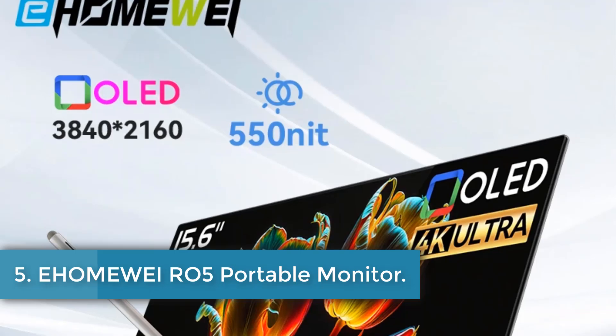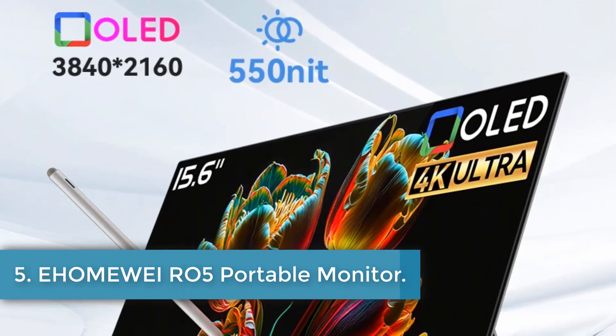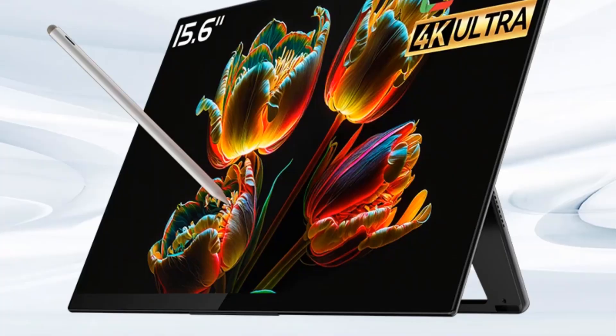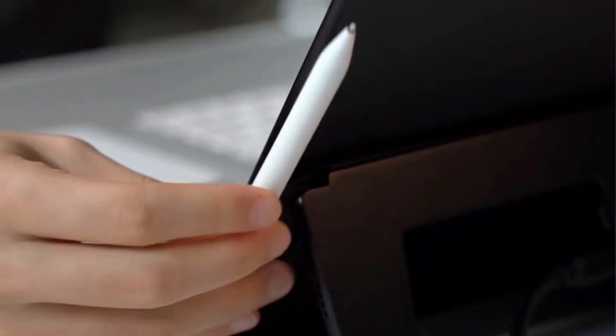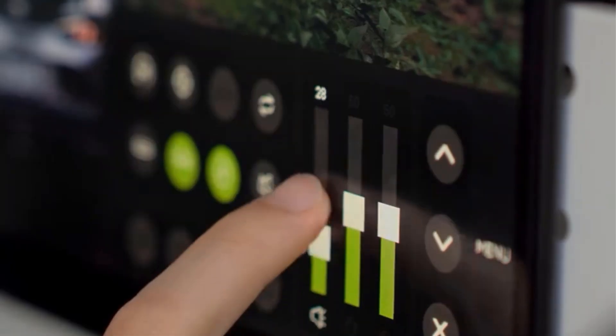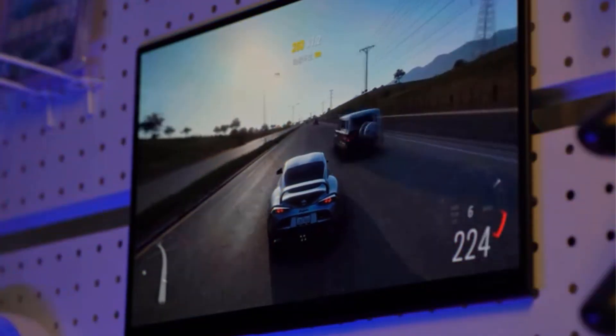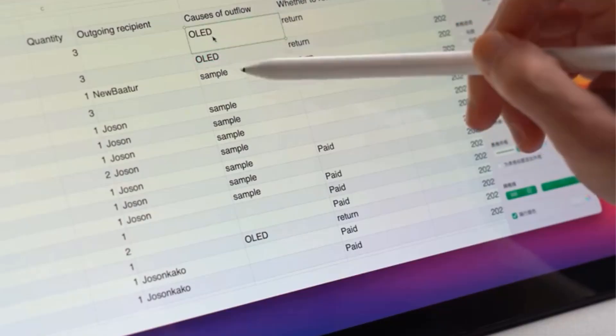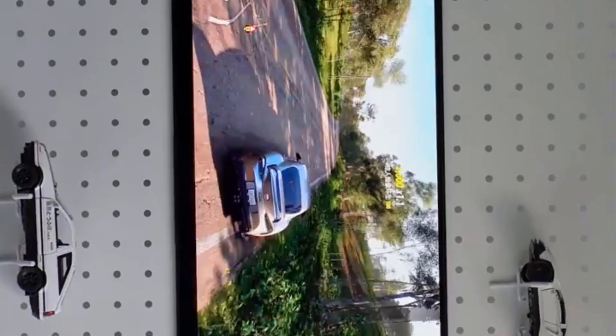Number 5. A Homeway R05 Portable Monitor. The A Homeway 15.6-inch OLED display boasts impressive specifications, making it a high-performance choice for users seeking superior visual quality. Featuring a resolution of 3840x2160 and a brightness of 550 candelas per square meter, this display supports HDR10, ensuring vibrant colors and rich contrasts with a remarkable contrast ratio of greater than or equal to 50,000 to 1. With an 8-bit plus FRC color depth and wide viewing angles of 178 degrees horizontally and 89 degrees vertically, it delivers immersive visuals suitable for various applications. The screen has a glossy surface and operates at a refresh rate of 60Hz with a fast response time of 1ms.